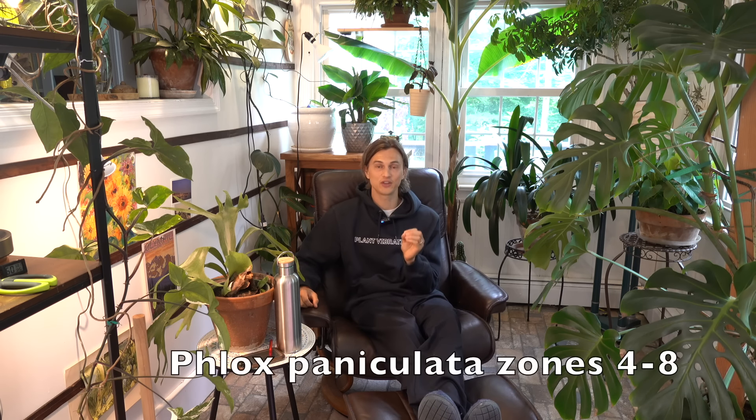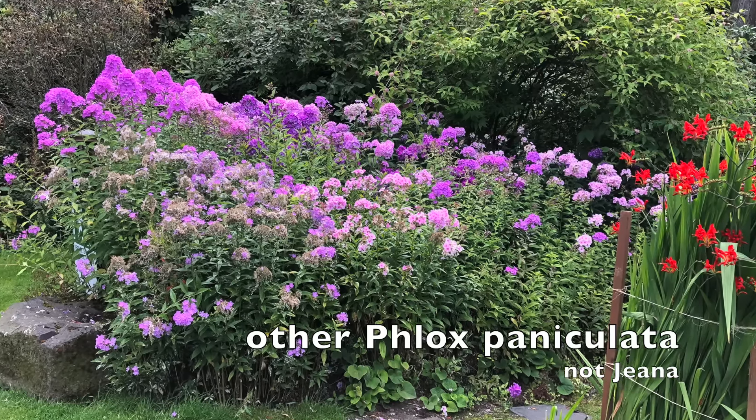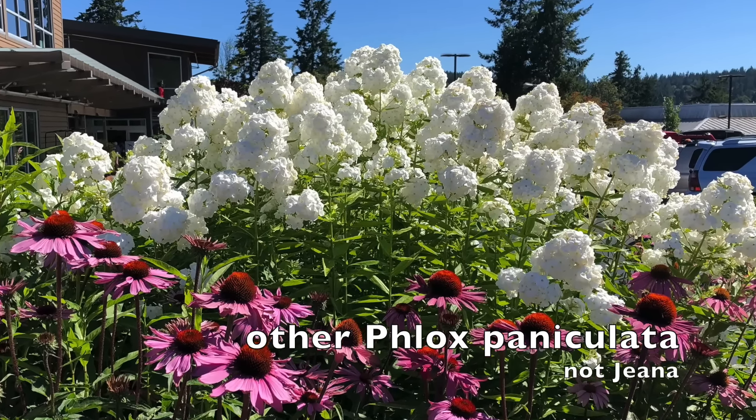One case where the cultivar might actually outperform the straight species would be Phlox paniculata 'Jeana'. There are lots of Phlox paniculata with huge flower heads, but the Jeana has smaller flowers with a profusion of blooms. The flowers smell like heaven and are noted to really bring in the pollinators. They're very long-lived and very winter hardy. I'm hoping to bring the Jeana into our nursery lineup because I really want to get some planted in my garden.